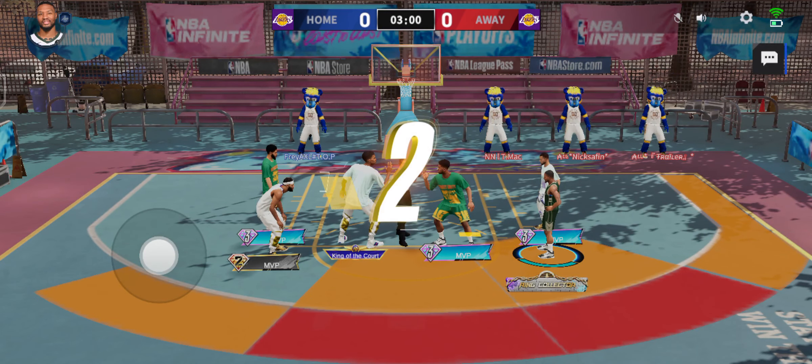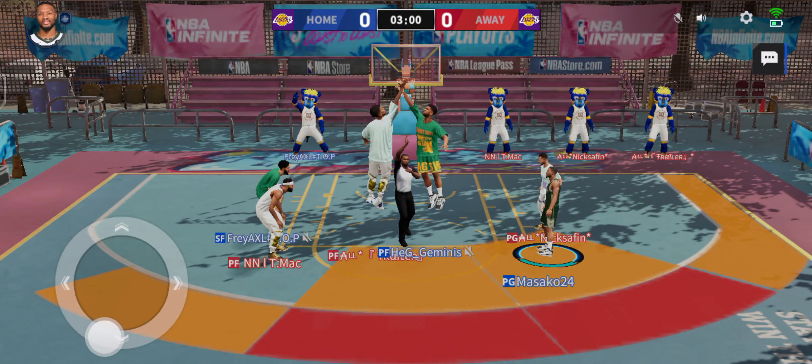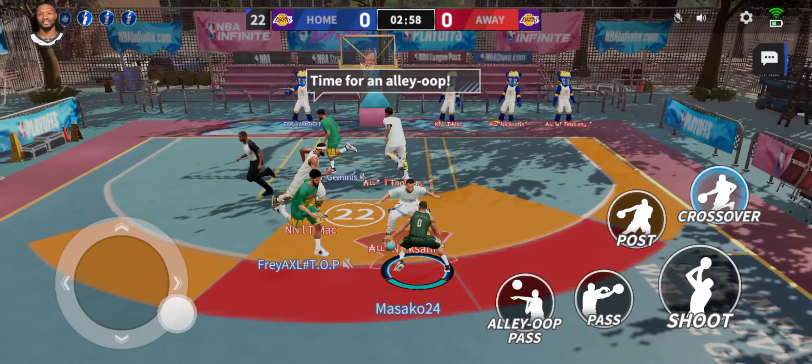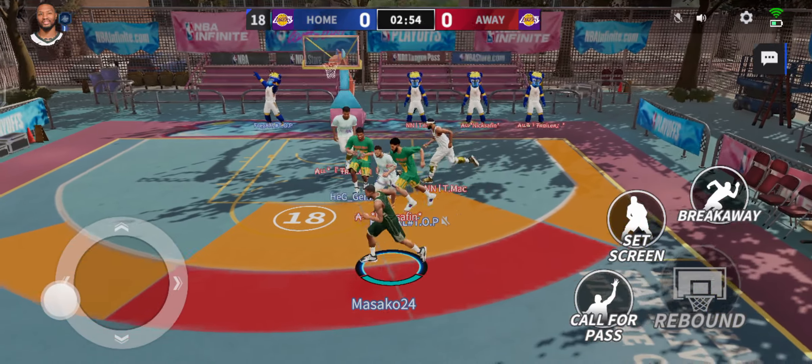All the players are ready. Get ready for the game to begin. The offense is moving up the court. That was a successful pick and roll right there.